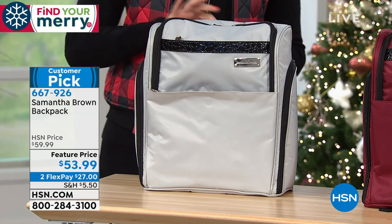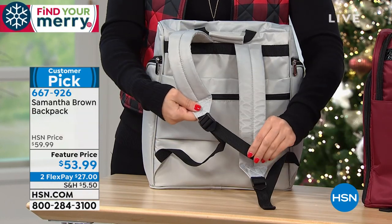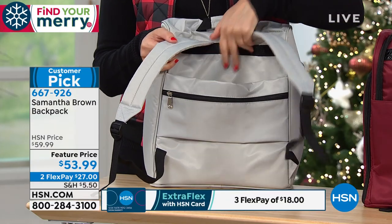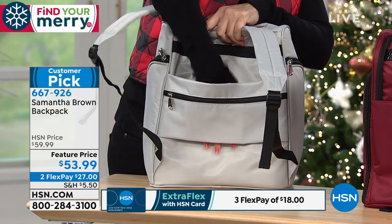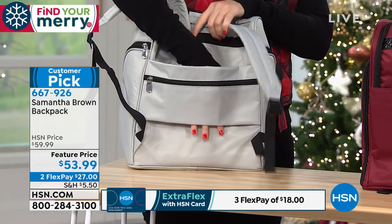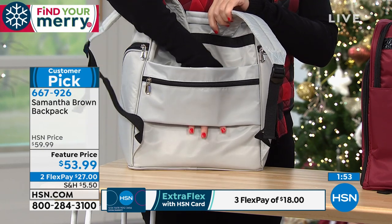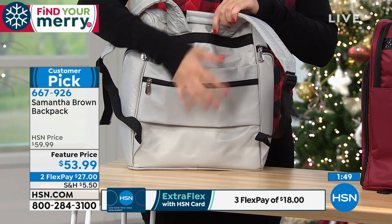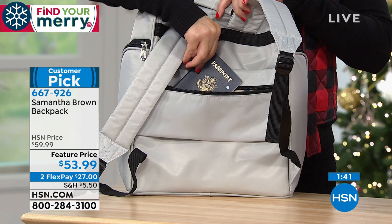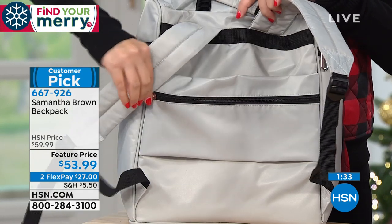Use your HSN card and get 20% off today, making it just $33.99. This is the number one question on Samantha Brown's social media pages — people constantly ask about this backpack because she travels with it. It also has a luggage slide-through pocket on the back so it sits right on your roller board handle. The front RFID protection pocket keeps your boarding pass and passport safe with built-in RFID insulation.